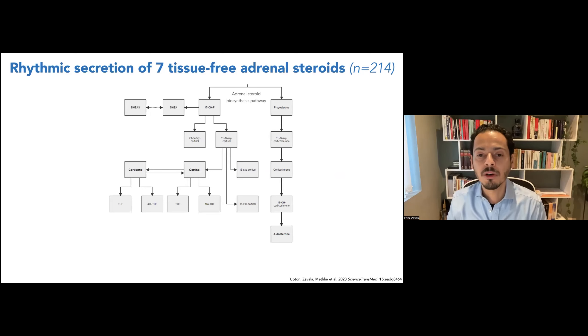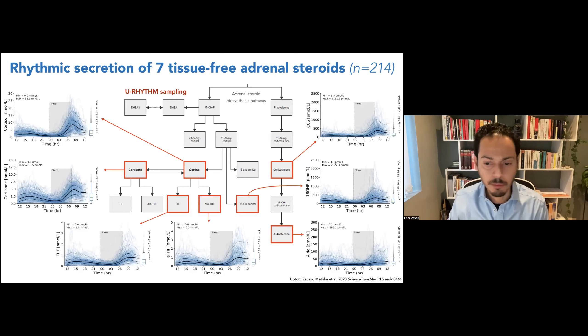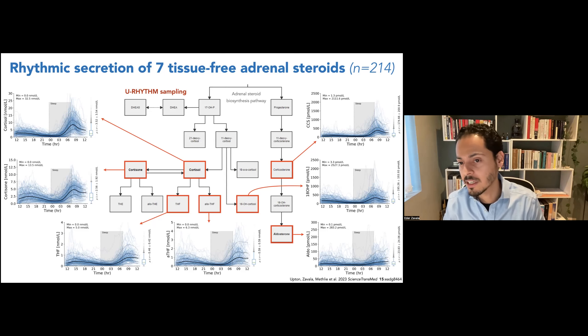We measured not only cortisol but several steroids in the biosynthesis pathway. On the left is the glucocorticoid pathway — showing cortisol and cortisone — and on the right is the mineralocorticoid pathway, with aldosterone at the bottom, which is important for blood pressure regulation. In total we measured seven hormones continuously, and their corresponding profiles show that most have a clear circadian activity: cortisol and cortisone, their metabolites THF and allo-THF, and on the right-hand side corticosterone, 18-OHF, and aldosterone.